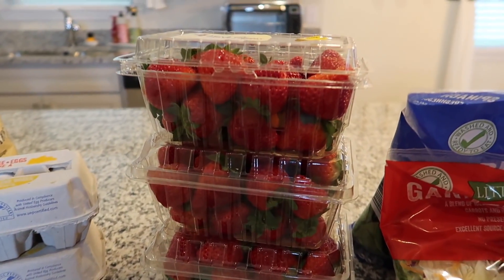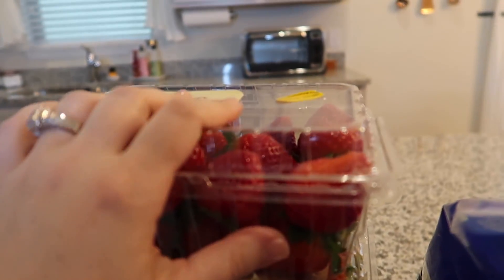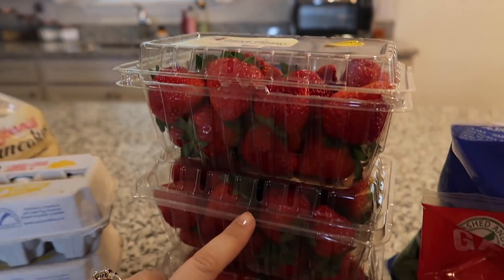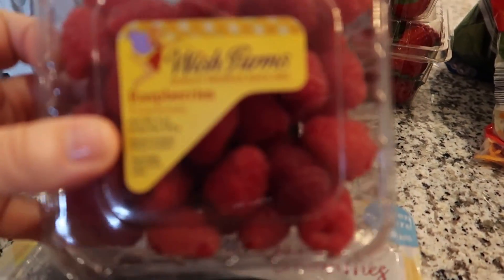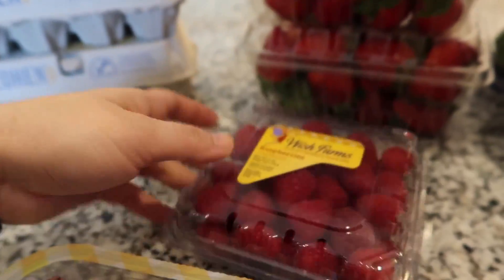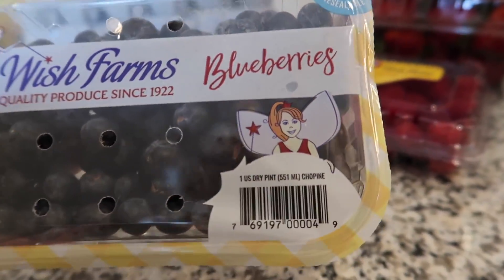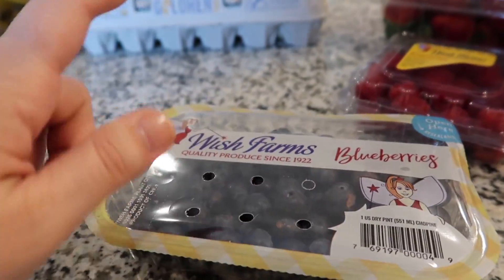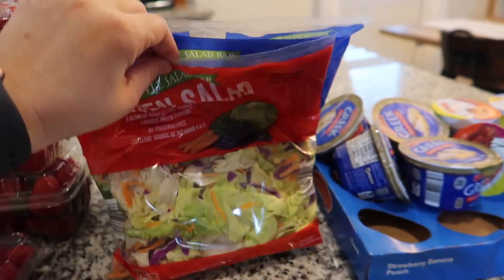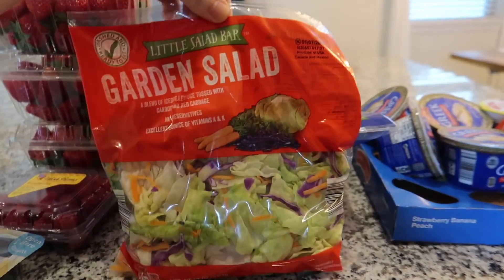I apparently was craving strawberries because I picked up three containers of them! It was actually a good price so I'm glad I did — they smell amazing. I also picked up some raspberries; I don't usually get those but they just looked really good. And I grabbed a tray of blueberries, also at a great price, which I'll snack on at night.